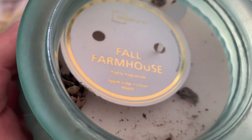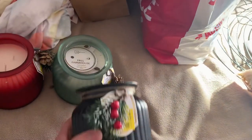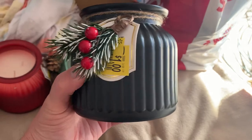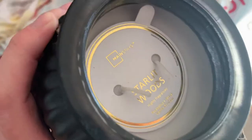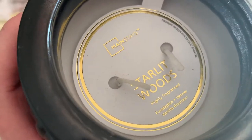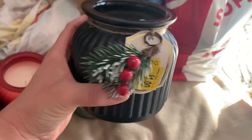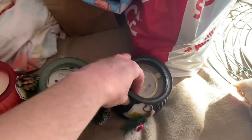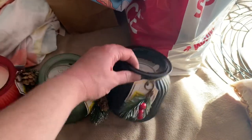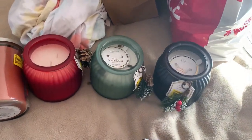The scent of this one is Fall Farmhouse — really really excited he grabbed that one. Then last but not least for the candles, he picked this one up in this beautiful jar. This one is Starlight Woods and they are so so pretty. You can dual purpose these — burn the candle down and use the jar to decorate or use it as a small vase. I was happy to find that.